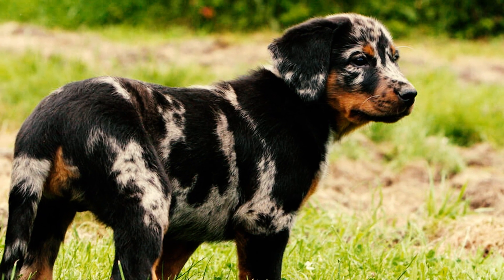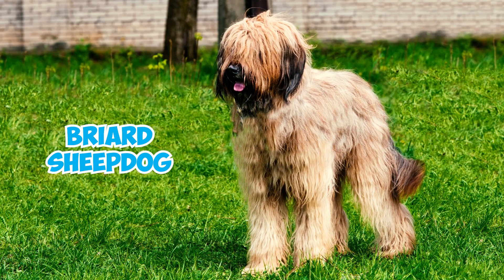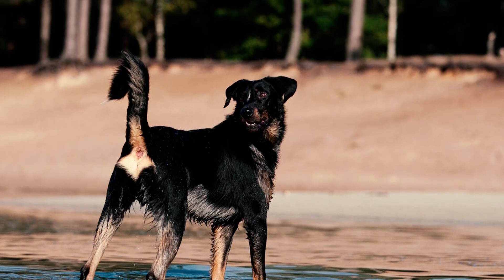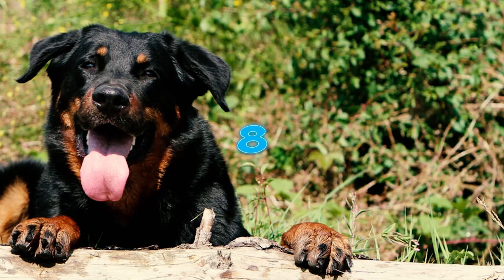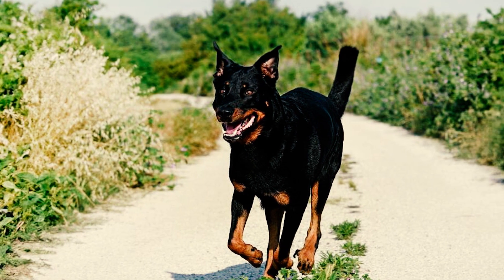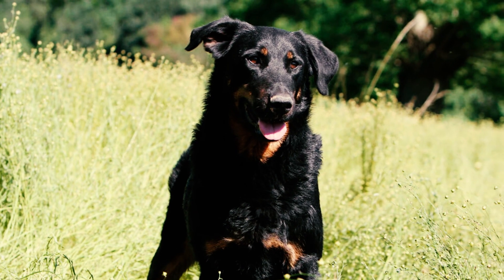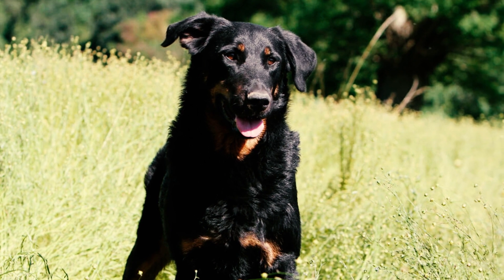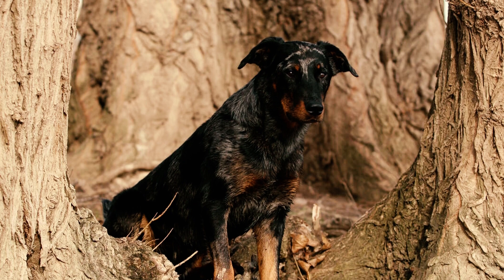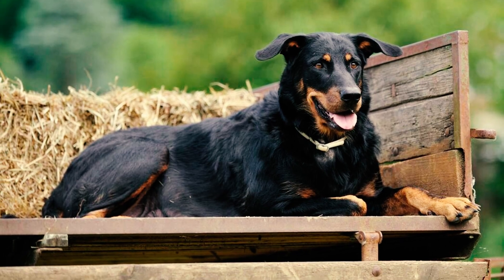The presence of double dewclaws on the hind leg suggests that the Beauceron shares common ancestry with the long-haired Briard sheepdog, though it is frequently mistaken for a mixed breed, with some speculating a heritage of Rottweiler and German Shepherd parentage. As per the AKC breed standard, a Beauceron can be disqualified from conformation shows for having a height outside of maximum or minimum limits, a split nose, nose colors other than black, an overshot or undershot bite, yellow eyes, shaggy coats, or any color other than black and tan or harlequin. A complete absence of markings on the coat can also lead to disqualification.